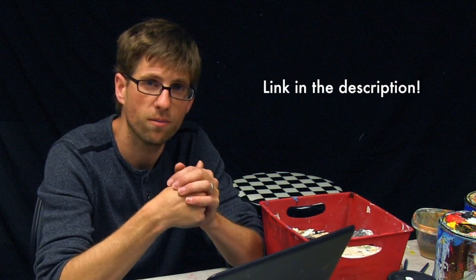I'm going to put it up for sale on eBay. It's an 8x4 acrylic on canvas, so if you have any interest in that painting you can go to the link below in the description and check that out on eBay.